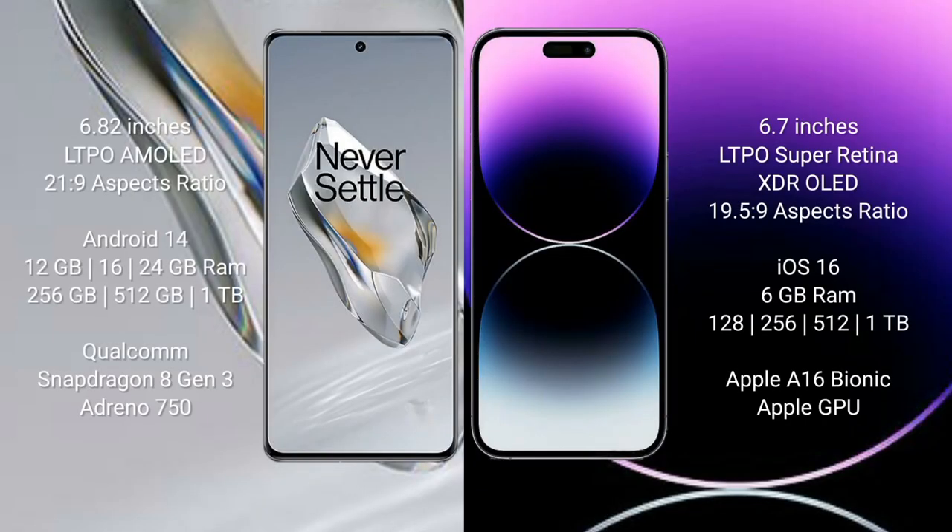OnePlus 12 comes with a 6.82-inch LTPO AMOLED display with an aspect ratio of 21:9. iPhone 14 Pro Max comes with a 6.7-inch LTPO Super Retina XDR OLED display with an aspect ratio of 19.5:9.